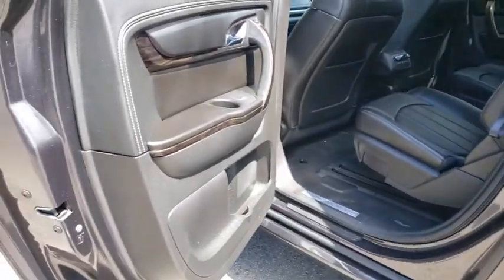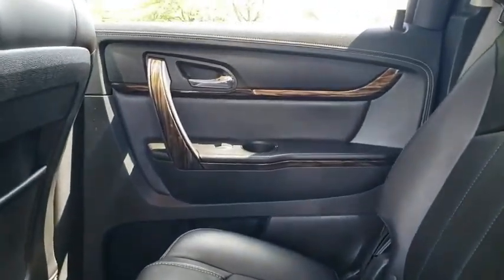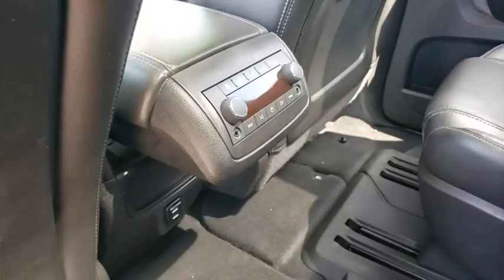Power liftgate, power passenger seat, navigation system, traction control, dual airbags, leather-wrapped steering wheel, power steering, remote vehicle start, four-wheel disc brakes, floor mats, auto-dimming rear-view mirror.